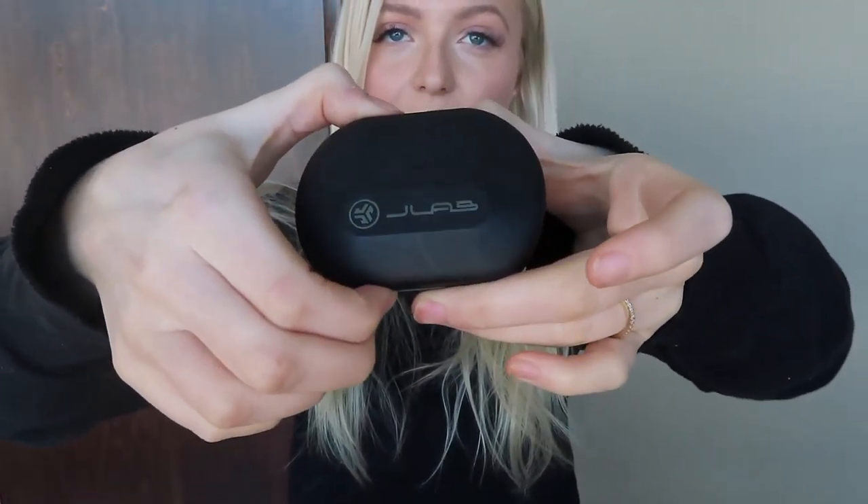I also love that the viewfinder flips up, so that's a plus. The next product I will be bringing is my JLab headphones. I love these, especially if you're working out, but on spring break they're super comfortable, so I'm going to wear them on the plane and just anytime I want to listen to music.